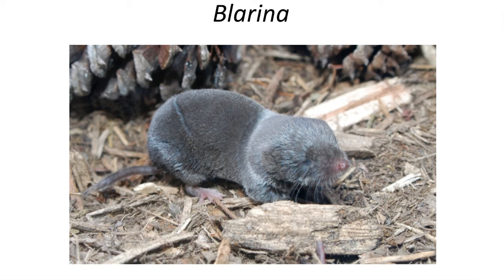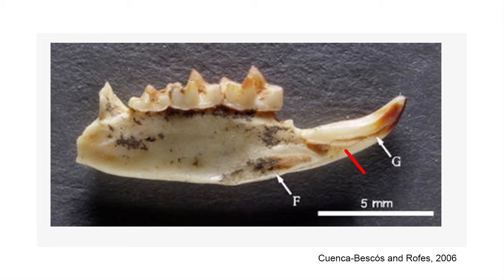Several members of the group, such as Blarina, are venomous and can secrete poison in their saliva. The Solenodontidae family, and its fossil record, have developed a groove along the canine to actually deliver the poison to victims of its bite.